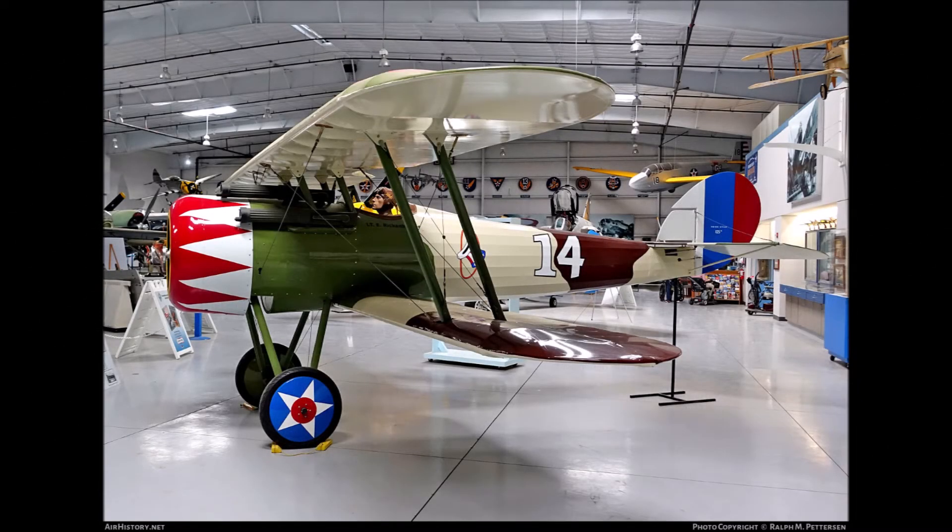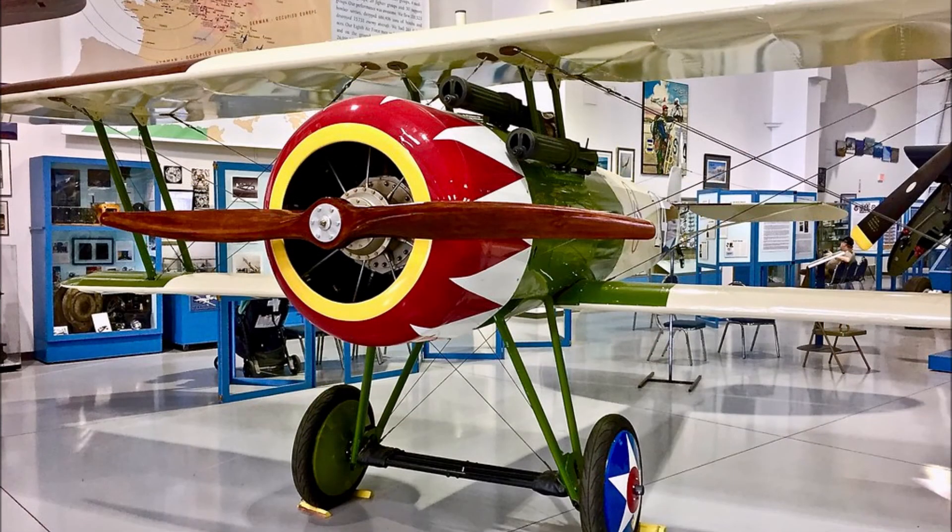This is a replica of the Newport 28 with markings including the U.S. decision to throw its hat in the ring and the 26 victories scored by U.S. ace of aces pilot Eddie Rickenbacker. The sleek design of the Newport, its 160 horsepower rotary engine, and its exceptional maneuverability made it a fierce competitor in the air.